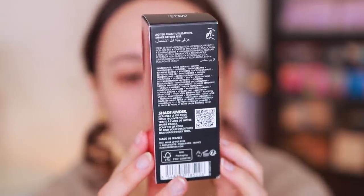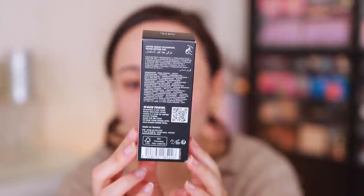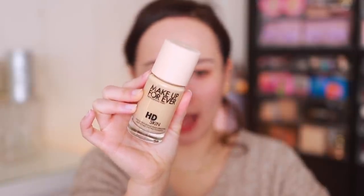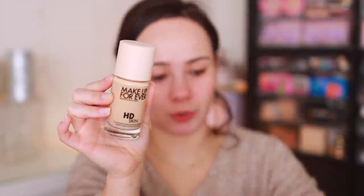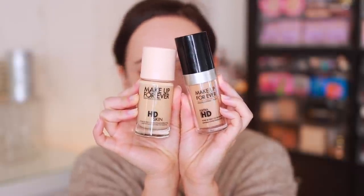This is 1.01 fluid ounces, has a 12-month shelf life, and is made in France. Here's what the packaging looks like — I love the nude cap, and the cap color changes based on whatever shade you have. I think it looks so much more luxe than the old packaging.